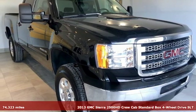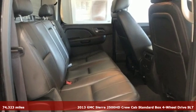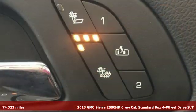Here's a 2013 GMC Sierra 2500 HD. Smart capabilities, strong performance. GMC.